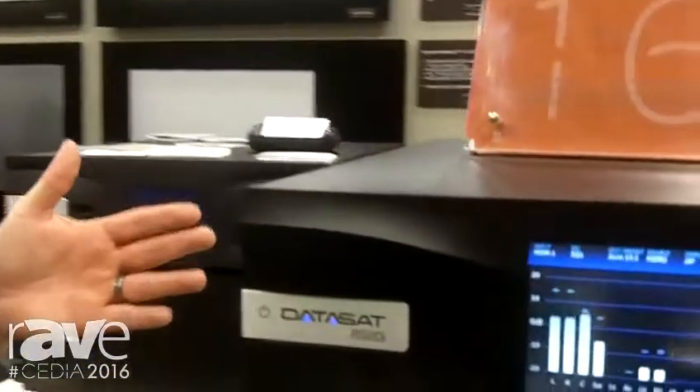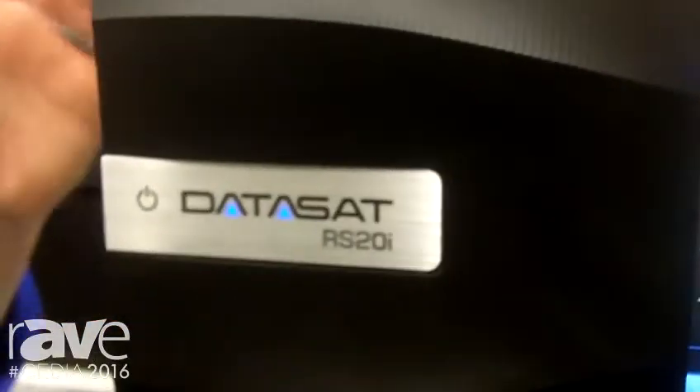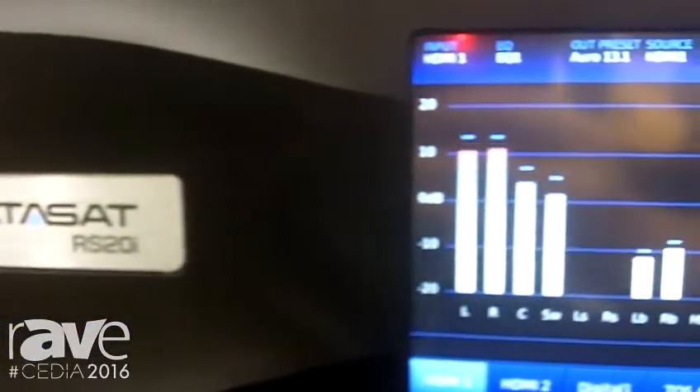Welcome to CEDIA 2016 with Datasat Digital Entertainment. I'm Richard Fairbrother, Director of North American Sales. With us today is our RS-20i, one of the products that we have as finalists for Best New Product 2016 at CEDIA.